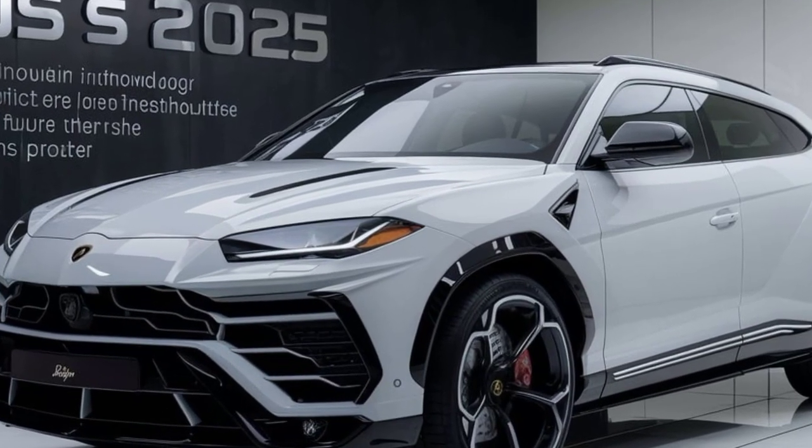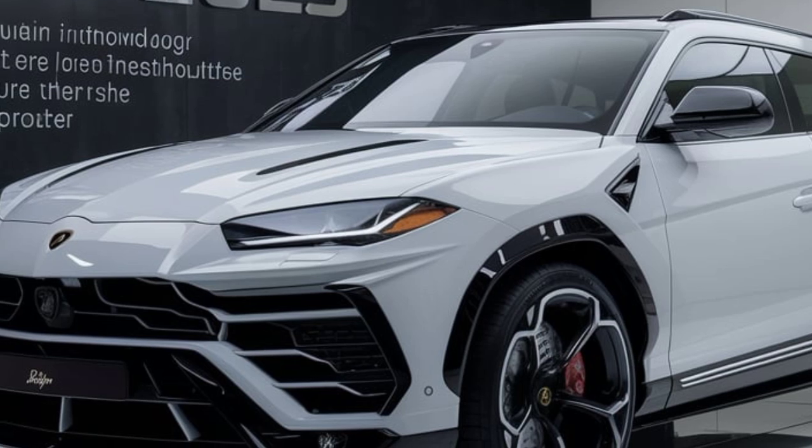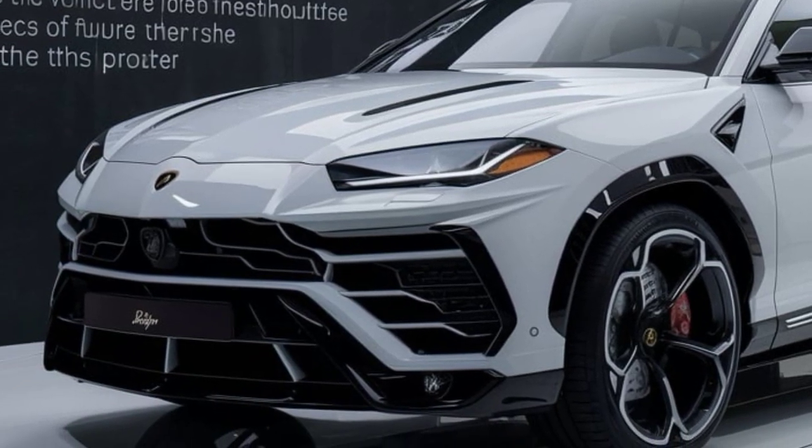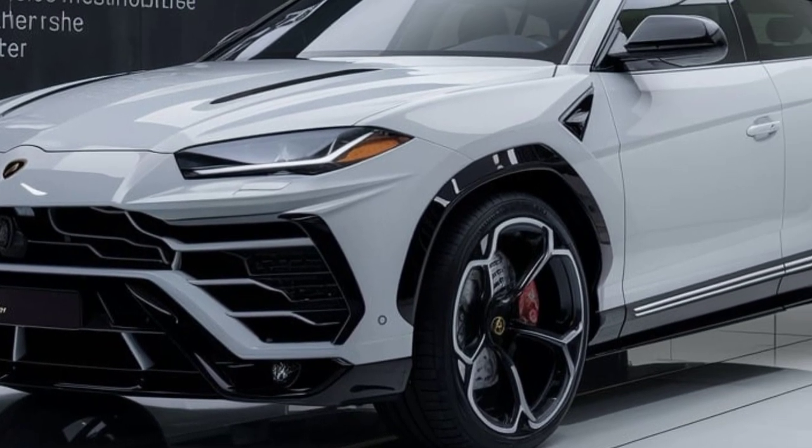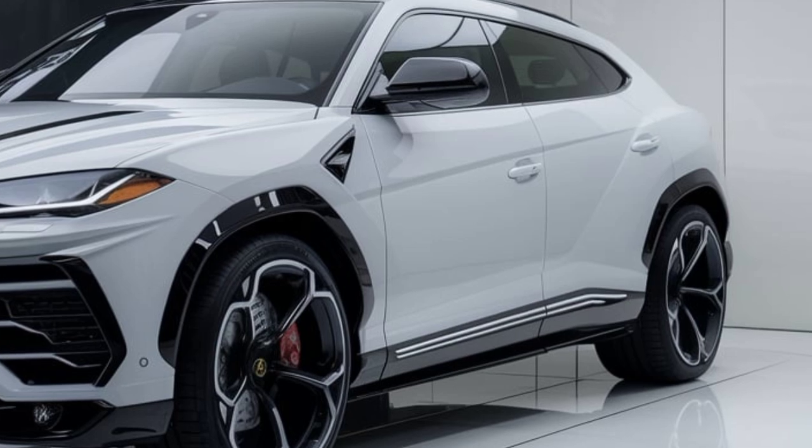The Urus S offers a plethora of customization options, allowing you to create a truly unique interior. From the color of the leather to the type of wood or carbon fiber trim, the possibilities are endless.